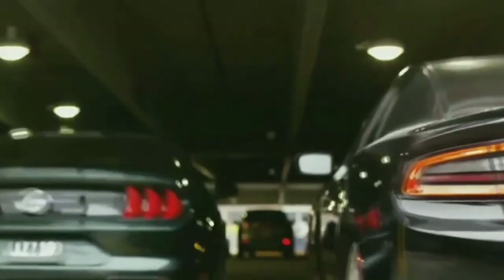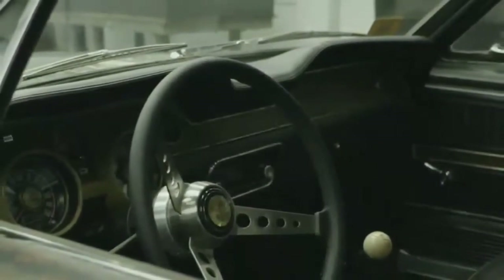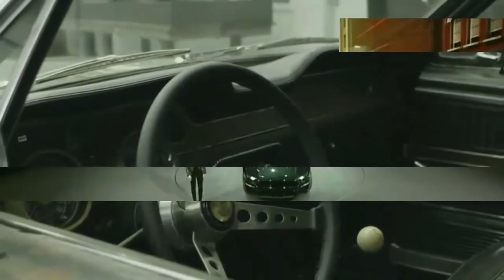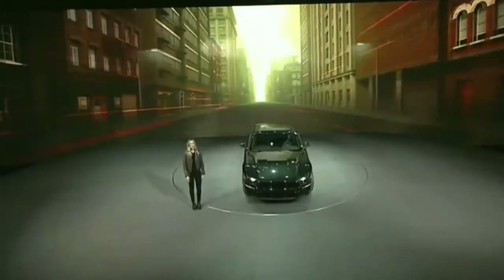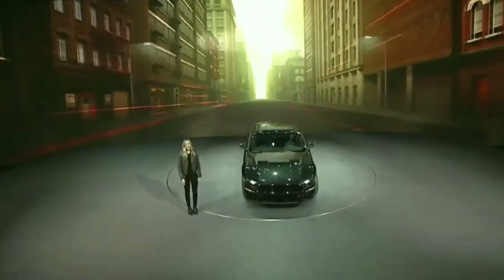To sum it up, the 475-horsepower Bullitt Mustang is 8 miles per hour (13 kilometers per hour) faster than the 460-horsepower Mustang GT, has bespoke visuals throughout, and sounds significantly more menacing.